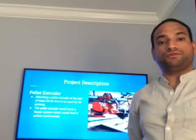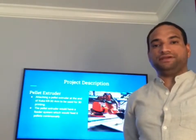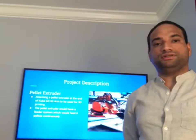It will be used for 3D printing. The pellet extruder would have a feed system which would feed it pellets in a continuous motion while it does 3D printing.